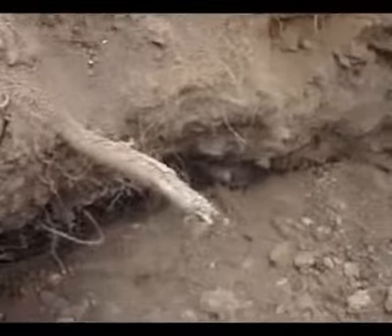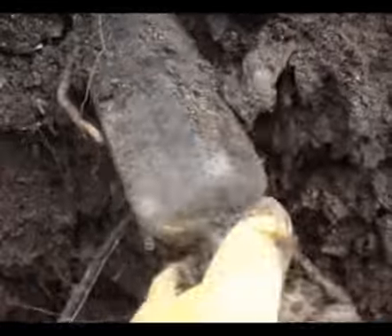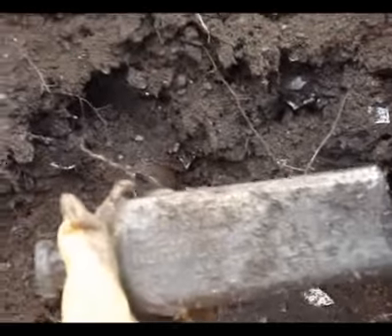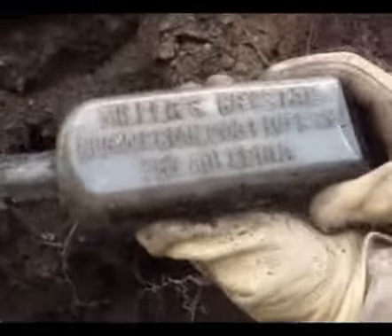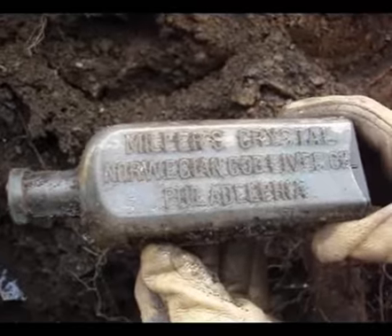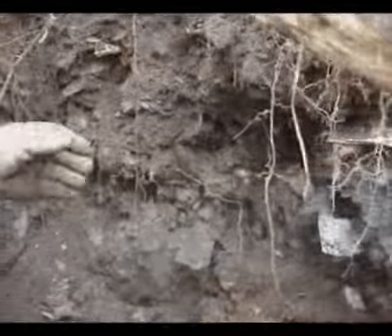We've knocked down the sidewalls, leveled them out, digging it out. There's a nice one sticking right out — it's old, a nice long bottle with lots of embossing. Miller's Crystal Norwegian Cod Liver Oil, Philadelphia. Nice bottle.